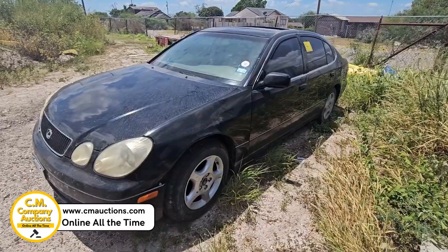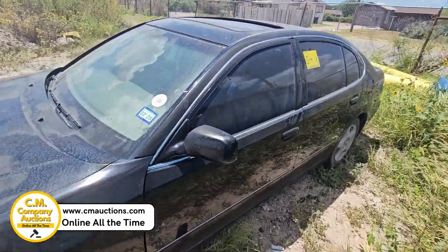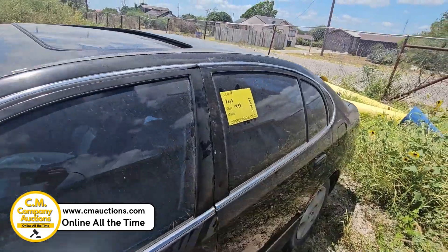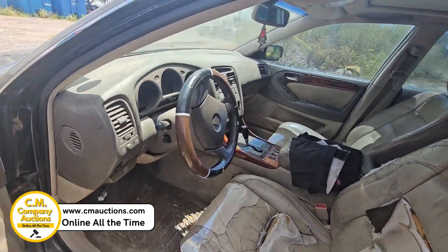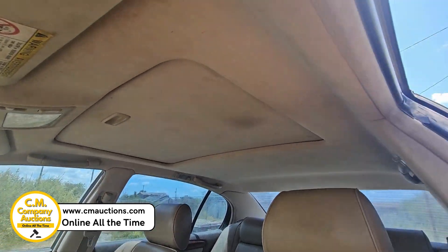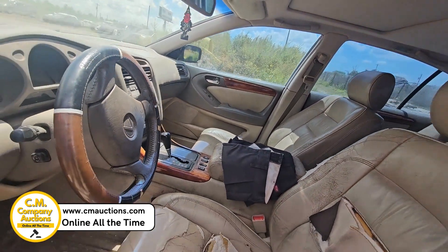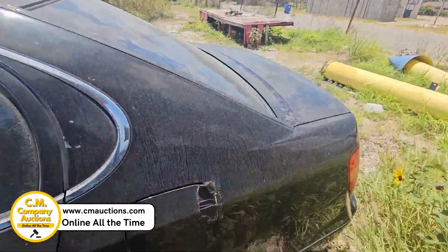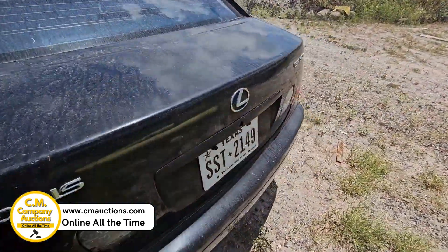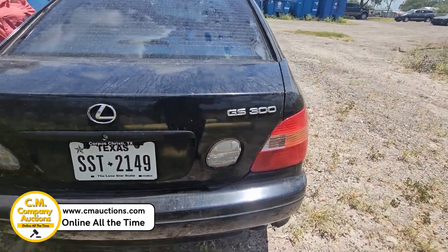Check out lot nine — it's a 1998 Lexus GS300, black four-door with leather interior. It will need some repair on that. We do have the keys for this car, but we are unable to make it start. I don't know if it's got some kind of an issue, but this was impounded over here at the police department in Freer, Texas. We do all their liquidations.